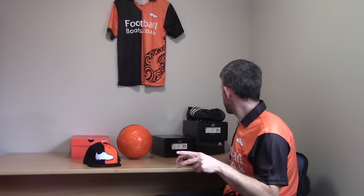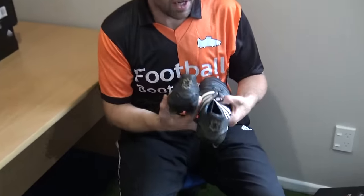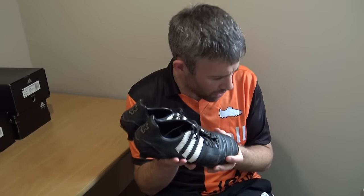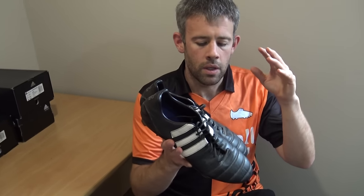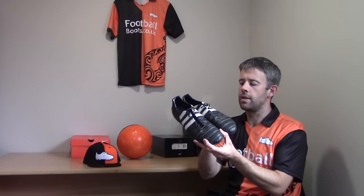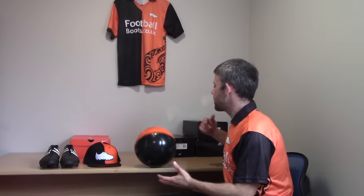I've got two current boots still to go. Let me talk about my go-to boot at the moment: the K-leather Nitro Charges. Because they've got that K-leather upper, they're so comfortable to wear — they remind me of wearing those old school leather boots. When you wear synthetic boots and then switch to leather, putting my feet in these is like putting my foot in a slipper. They are just so comfortable. I've been wearing them for a season or so now and still loving them — one of my favorite boots.